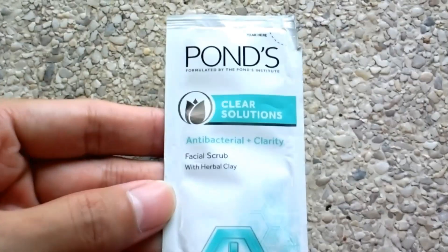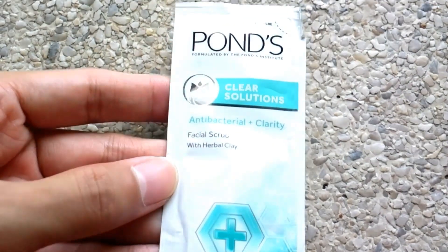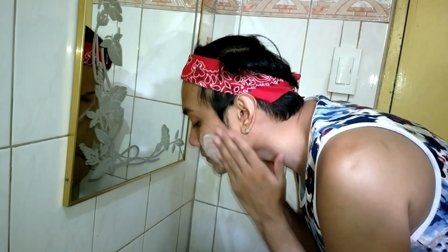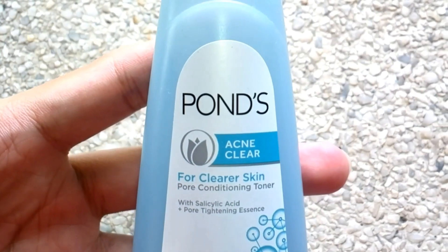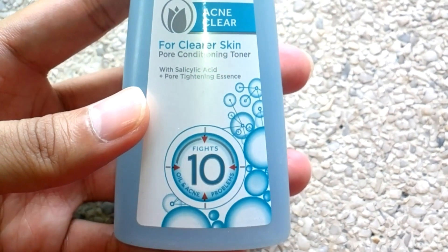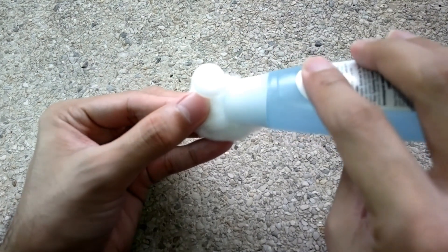Since I have oily and acne-prone skin, I'm gonna use the Clear Solutions facial scrub with herbal clay and neem plant. The toner that I will use is the Acne Clear pore conditioning toner with salicylic acid and tea tree oil. The last step is I'm gonna use the Dewy Rose Gel on my face.